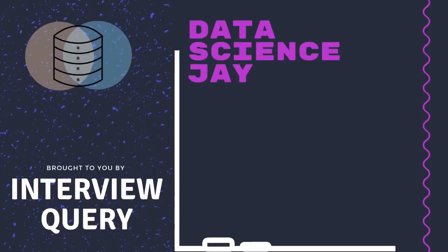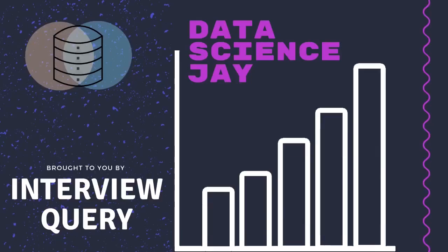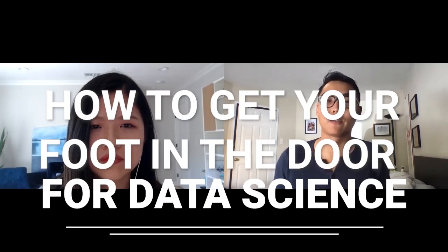Hi everyone, it's Jay here from Interview Query, and today I'm with Ying, who is a Product Analyst at Google. We're going to be talking about how to get your foot in the door for data science interviews. Could you tell me a little bit about your background and how you got into data science?